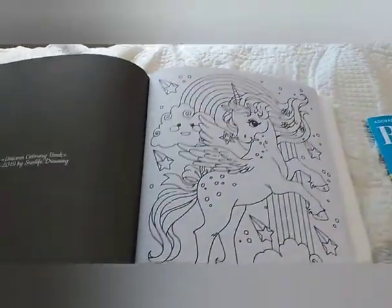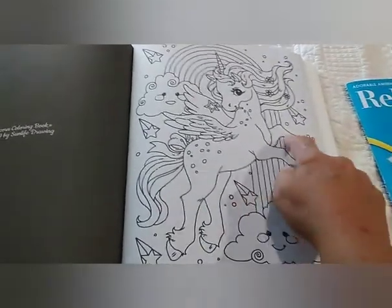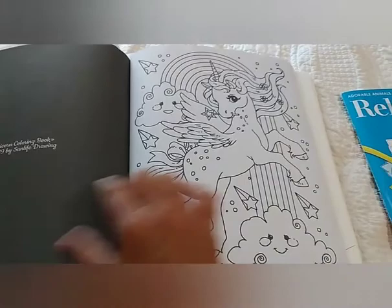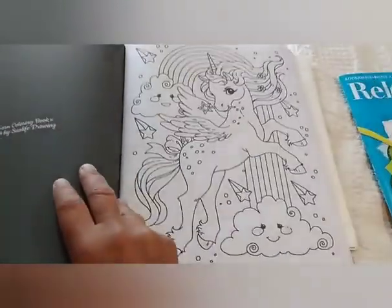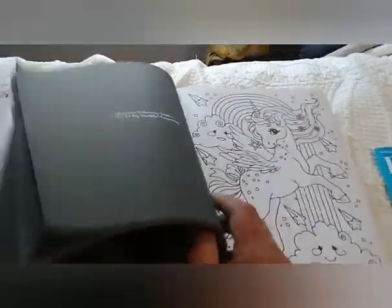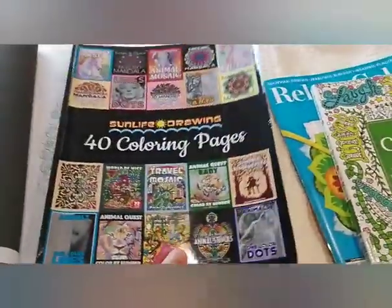Then you had to find a mythical creature, and my mythical creature is a unicorn, but he's kind of a Pegasus — so he's a Pegayuna, Unipega, I don't know! This comes courtesy of Sunlight 40 Coloring Pages Best Of.